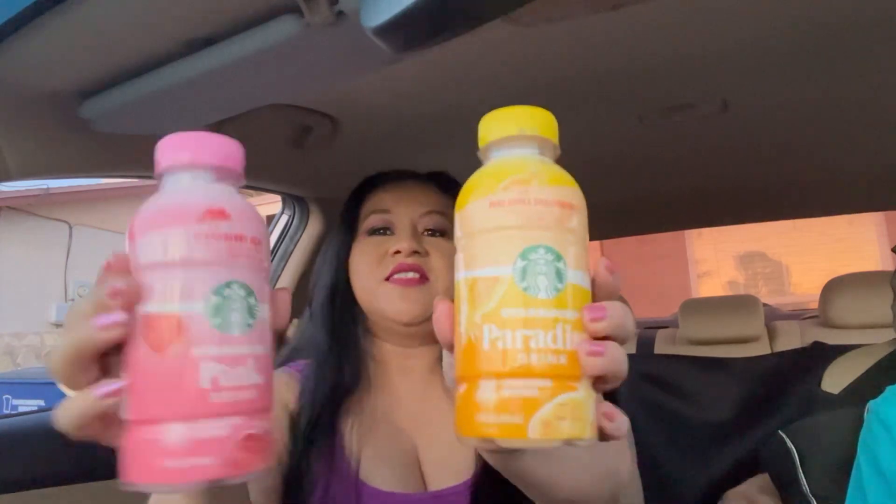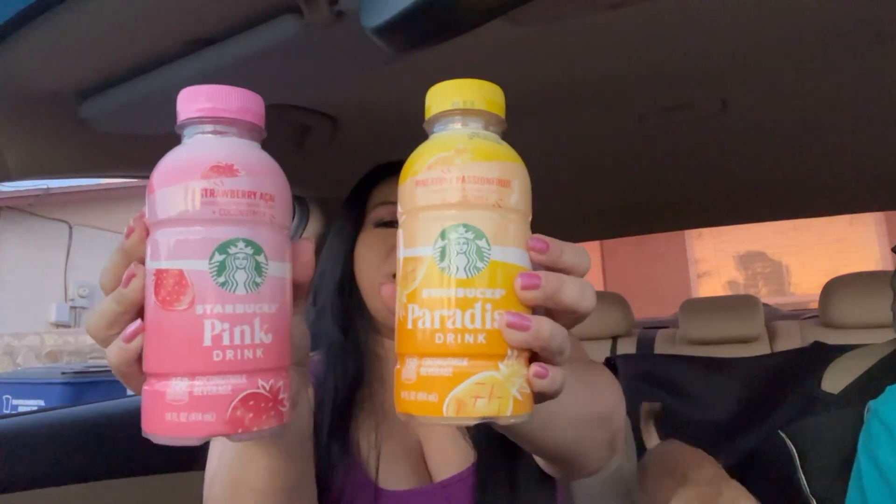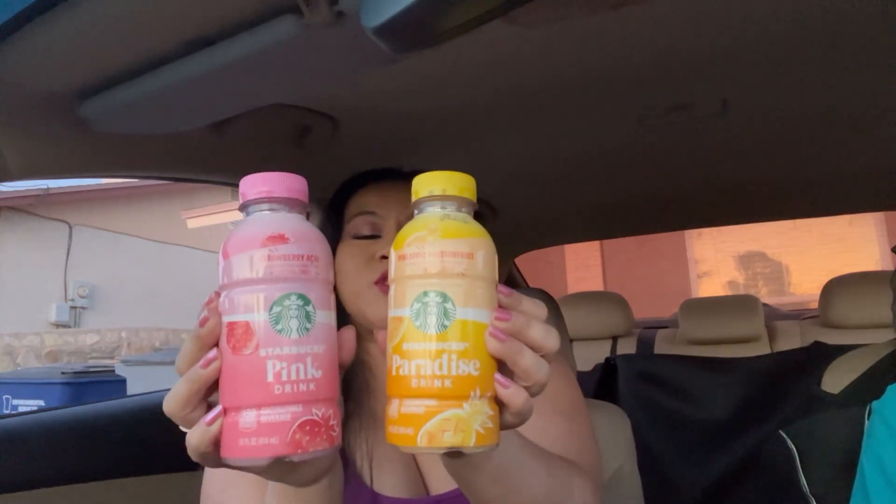Hey y'all, welcome back to my channel. In today's video I'm going to be trying out Starbucks Pink Drink and Paradise Drink. This is what they look like — these are sold out everywhere, so I was finally able to get my hands on them. I'm really eager; my favorite is the Pink Drink, so I'm hoping it tastes just like Starbucks. Let's pop these open. The first one I'll be trying is the Starbucks Pink Drink — let's shake this up.